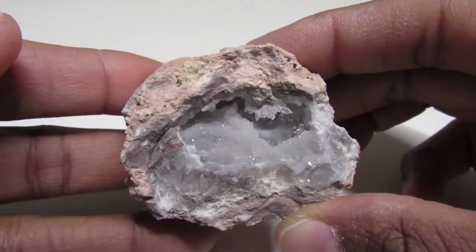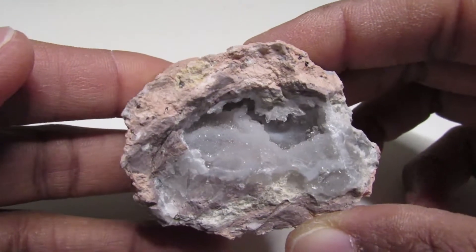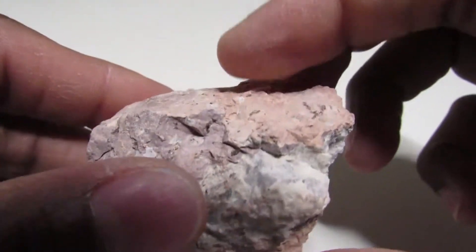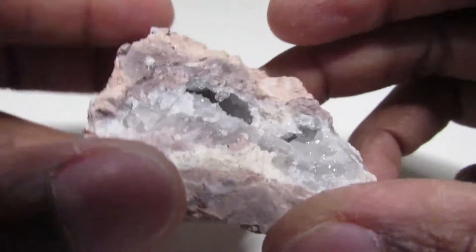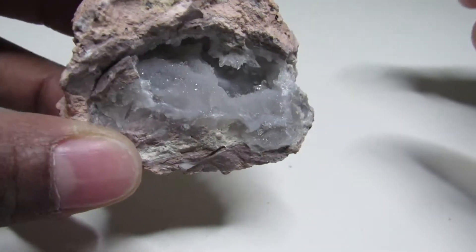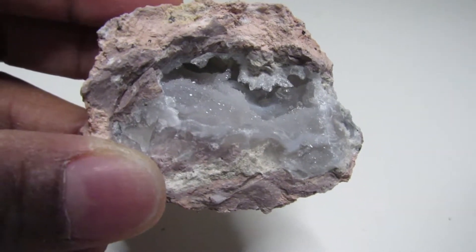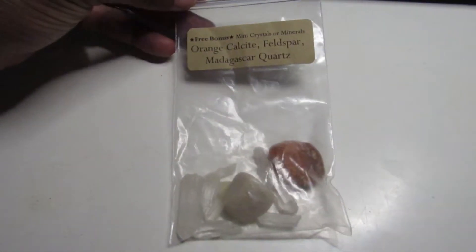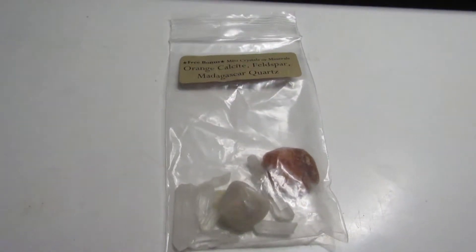And then we have our coconut geode. I like this box. I'm going to have to look up what its properties are and what its spiritual uses are. Now we have our little specimens — here is the bag they came in. We have orange calcite, feldspar, and Madagascar quartz.